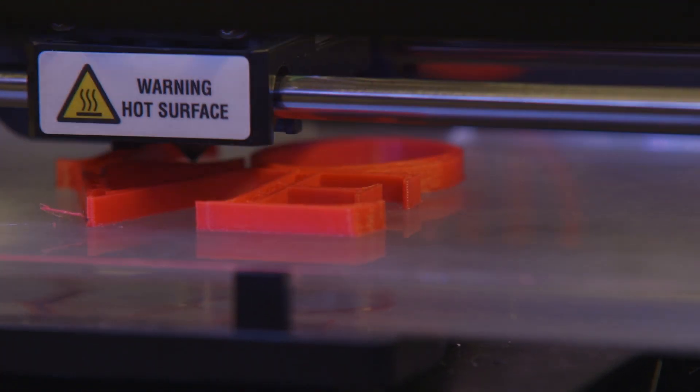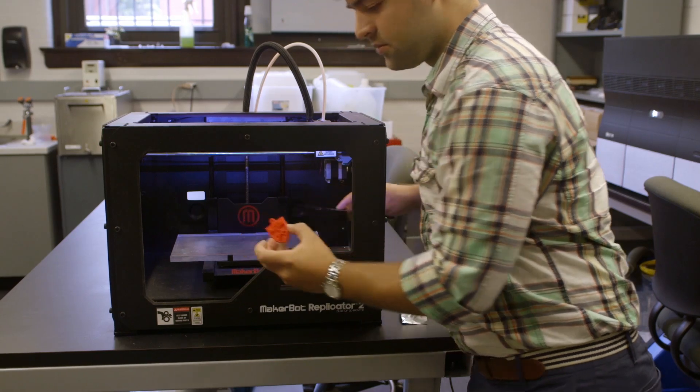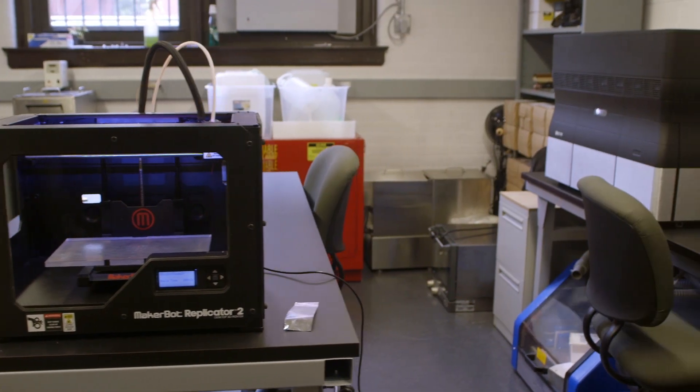Additive manufacturing is kind of the cutting edge of manufacturing, and with many other initiatives within the school and the university, we want to make sure that we're bringing those experiences to the students, giving them an opportunity to know what these tools can do and to be able to use them in new and exciting ways. I love 3D printing because it allows me to create the objects that I can imagine.